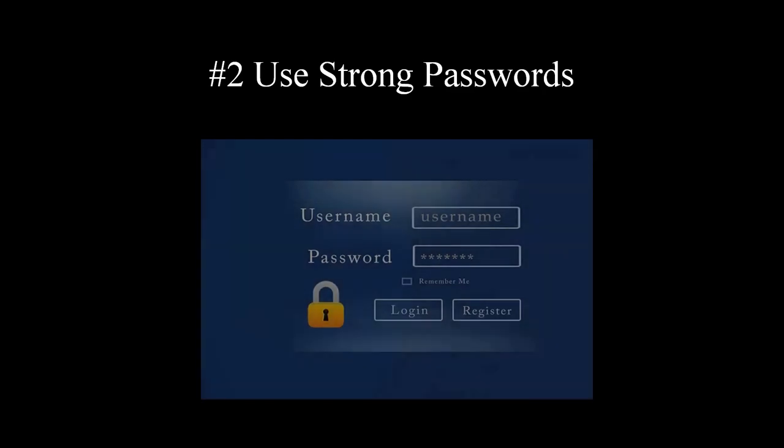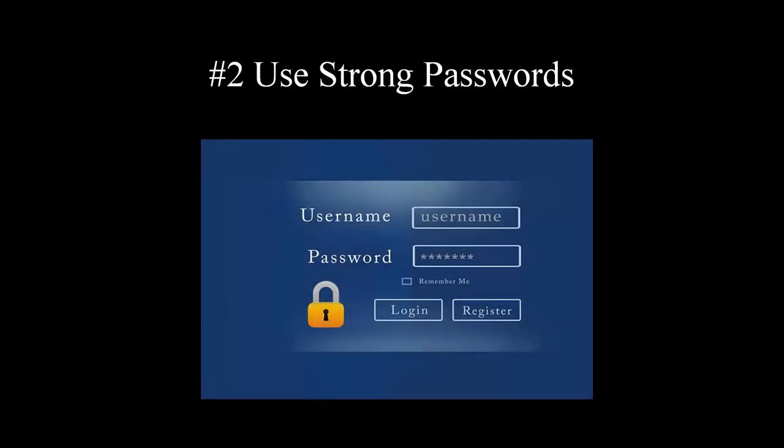Tip number two: use strong passwords and use them at all times. It would be a pity if someone could access your computer by just entering a simple password combination using a brute force attack, trying multiple password combinations. It is not recommended to use the same password for different accounts, especially for internet banking, as you risk compromising multiple aspects of your personal and financial data.